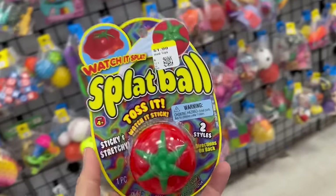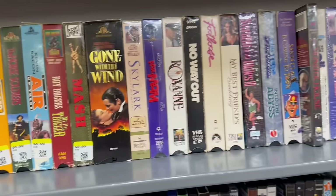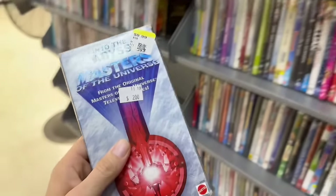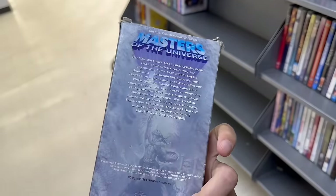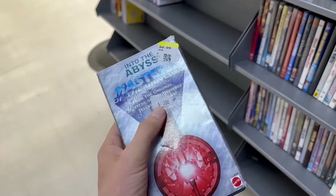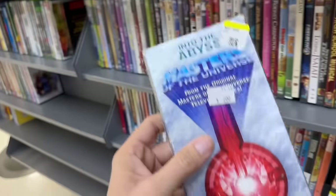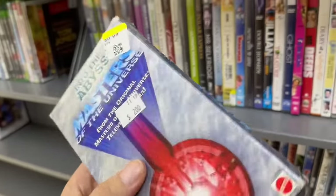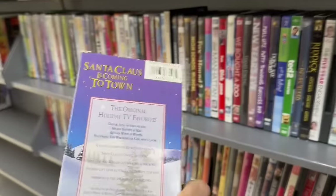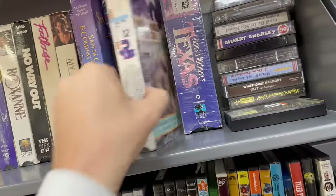Check this out — I was just looking through the VHS section and this is the first time I've ever found a Masters of the Universe VHS. I just bought this over at Jayden's Toys for $10, and I can get it here for 99 cents. I'm gonna grab it just because I've never seen one in a thrift store — this is the first one ever! I think I've also got a Santa Claus one here.